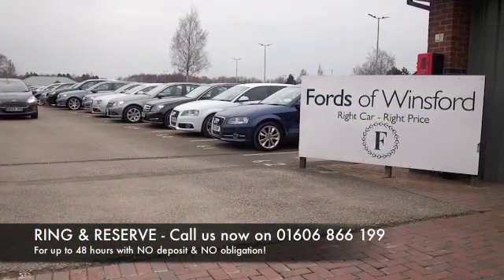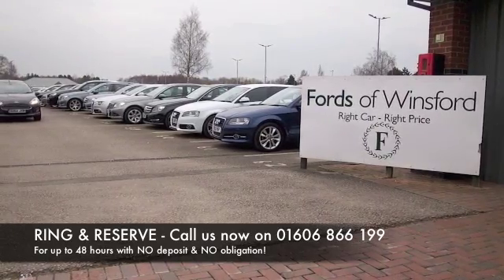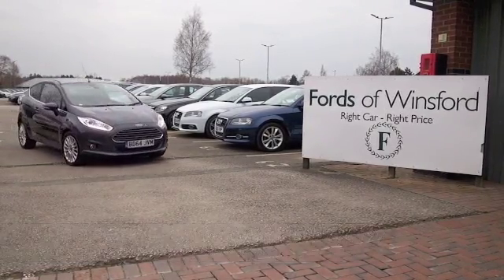Now don't forget at FOW the price you see is the price you pay — there's no hidden charges or extras. You can ring and reserve with no deposit and no obligation. Bring your licence with you, have a test drive, and discover this great car for yourself at Fords of Winsford.